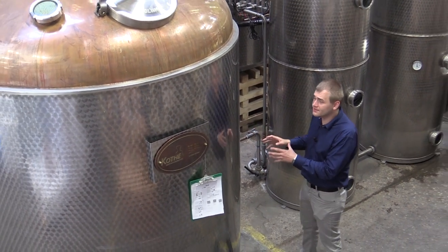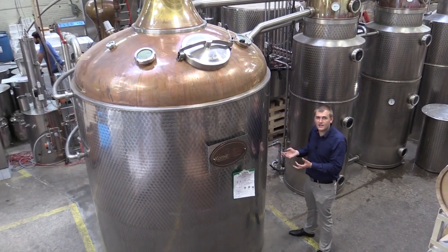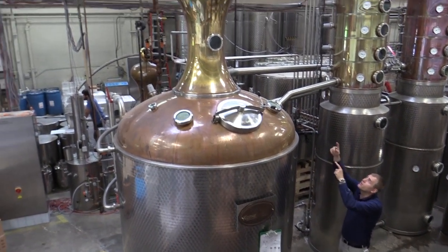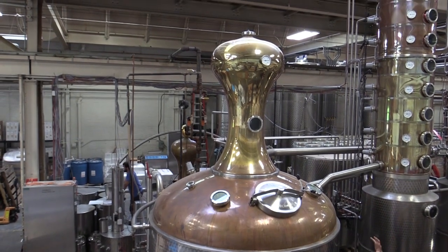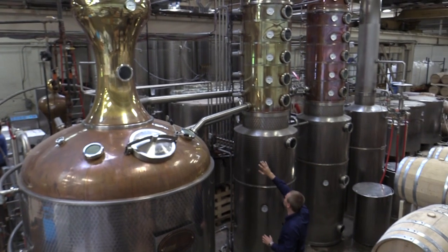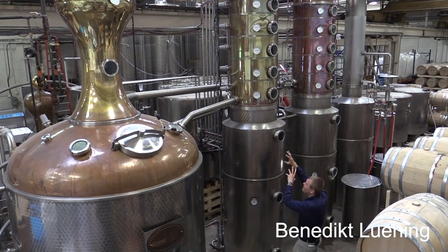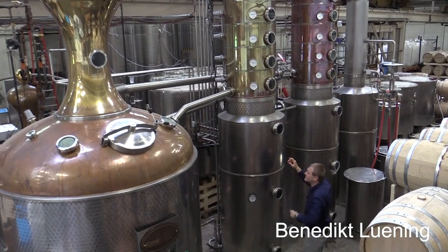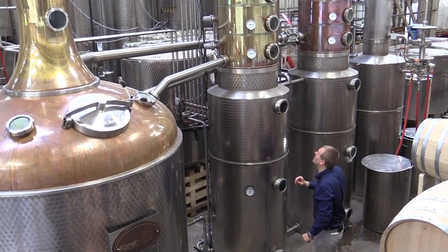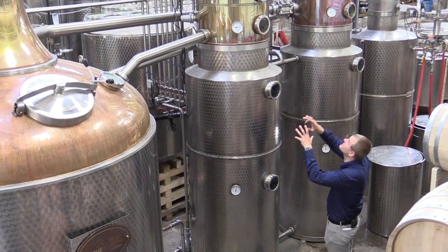The distillation starts here — all the beer is collected inside this tank. There are pipes running through it with hot steam that brings the whole beer to a boil. The alcoholic vapors rise to the top, are collected in this funnel, and then channeled through a pipe into the column still. The pipe in the front is the backset — everything that liquefies inside the column still runs back into the pot and can be distilled again.